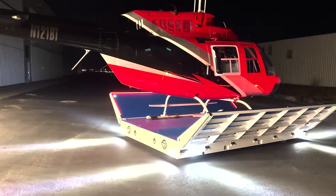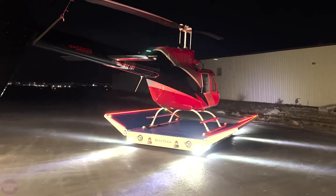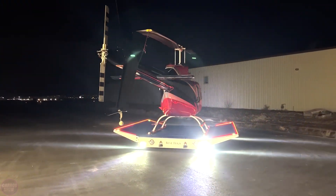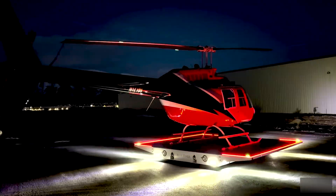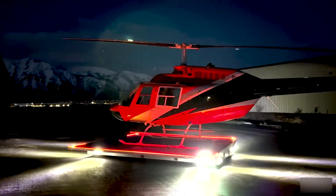It can provide more compact storage and transport, while also allowing for easy deployment in confined spaces for helicopter takeoffs and landings. The modular design enables easy adaptation of the platform for different helicopter types and operational conditions.